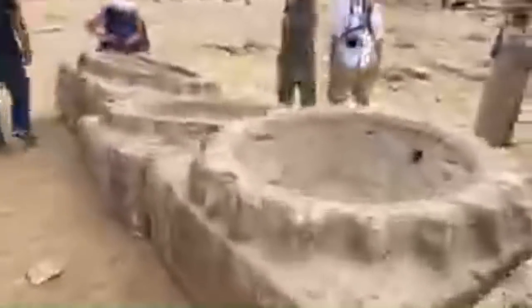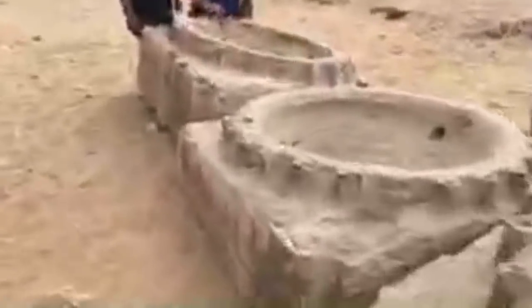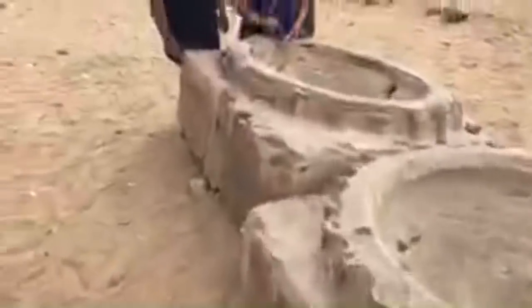Yusuf is our local expert — this is my seventh year with him. He's pointing out all the different types of machine marks we find at this location. We can see them over here.